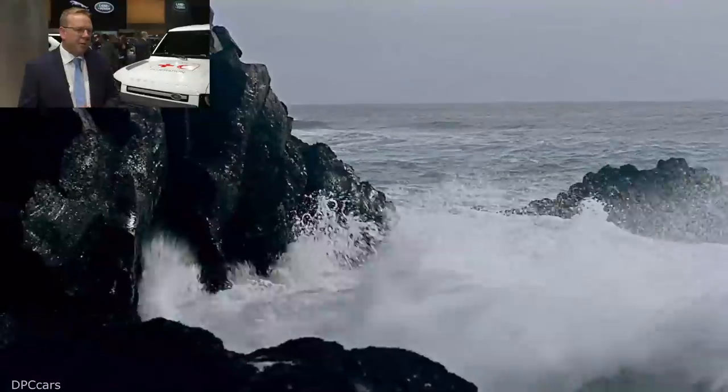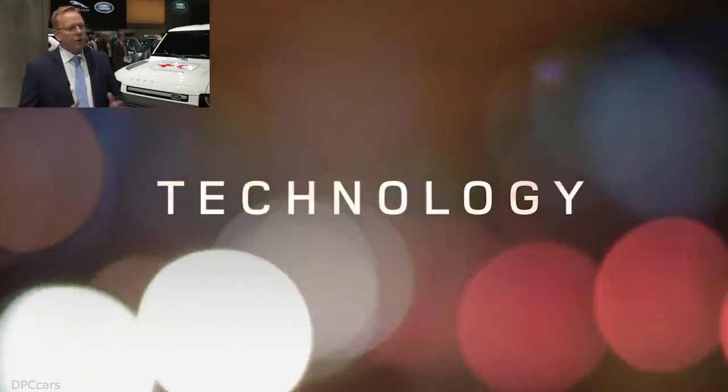Off-road, it's just immense. You can go on any surface, anywhere in the world. You've got amazing geometry, amazing suspension technology. This car will go as far as you want to, anywhere.